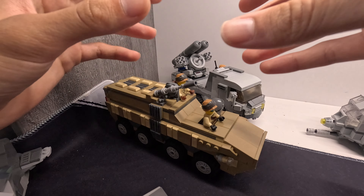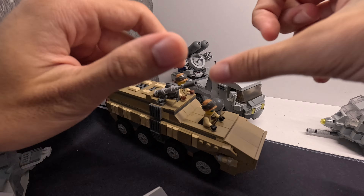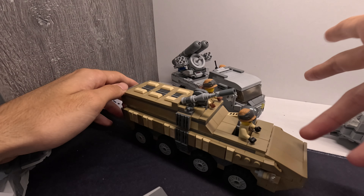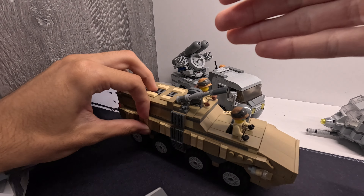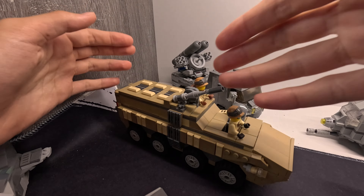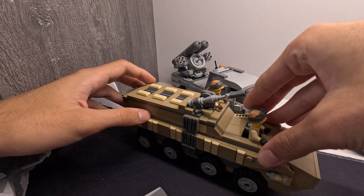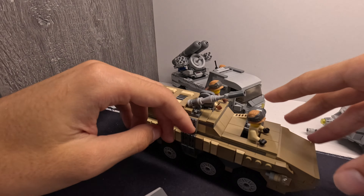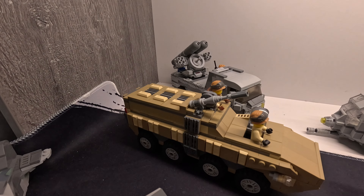This is pretty much it for this video. If you guys want more in-depth tutorials on how to build your own vehicles and create your own things, leave a comment down below and I might make a video on how to make your own Lego military MOCs, giving you some tips and things you should not do. I'll see you guys in the next video - enjoy the rest of your day, goodbye!